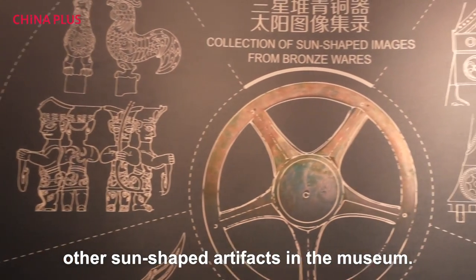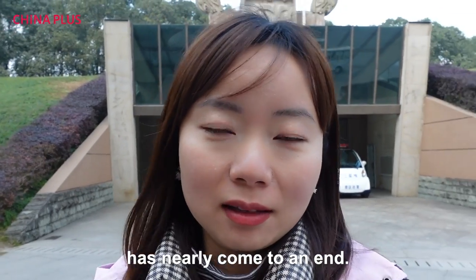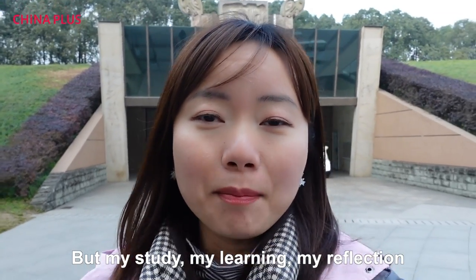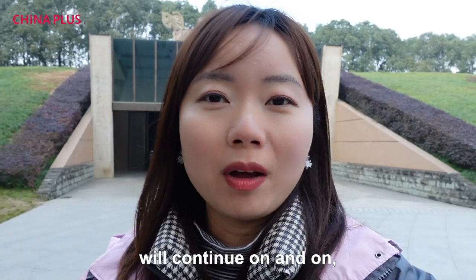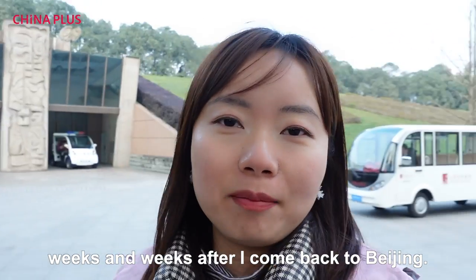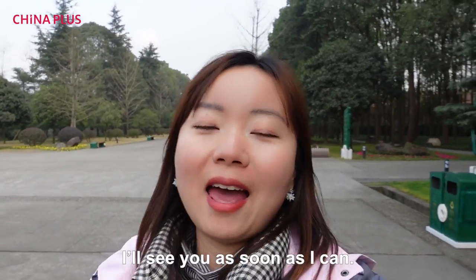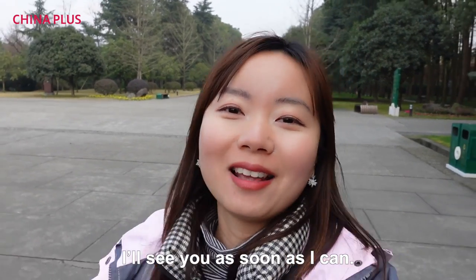My trip to the Sanxingdui museum has nearly come to an end, but my study, my learning, and my reflection will continue on weeks and weeks after I come back to Beijing. So this is Lucy checking out — thank you for watching the vlog, and I'll see you as soon as I can. Bye!